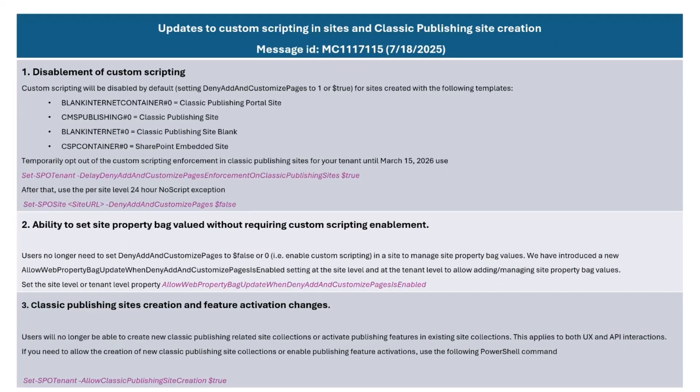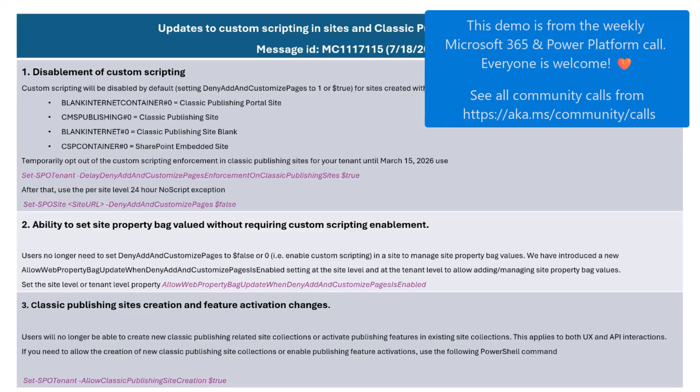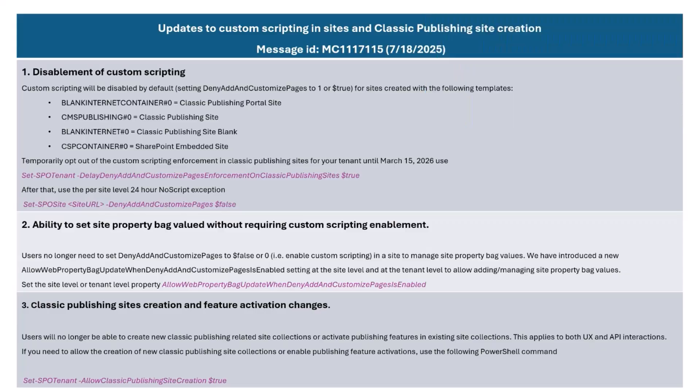Thank you for giving me the time to present. I'm not quite doing a demo. This is drawing attention to an important announcement that we had recently sent out to the message center. There was a message ID with this one. It talks about changes to custom scripting, which has been part of the SharePoint experience for more than a decade now.